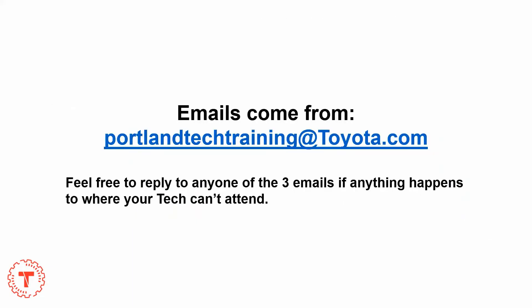How you will identify these emails is they will come from portlandtechtraining@toyota.com. This is a usable email, so feel free to reply to any one of the three emails if anything happens where your tech can't attend or you need to make some changes.